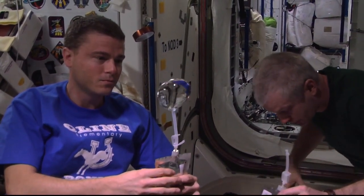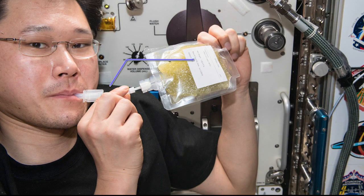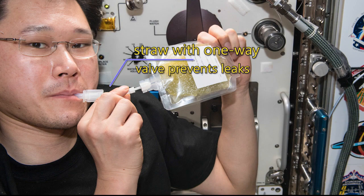And how do we stay hydrated in microgravity? With these special pouches. They're filled with water, and we use a straw that has a one-way valve that prevents water from floating out of the pouch while we're not drinking from it.